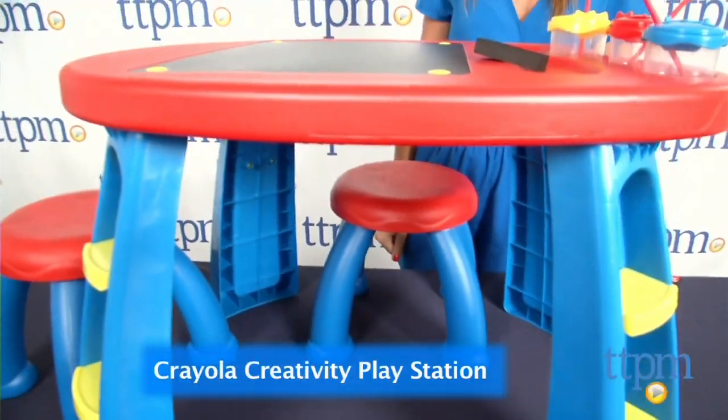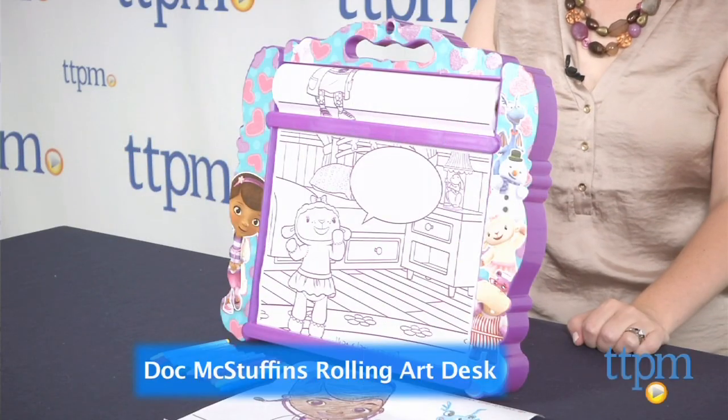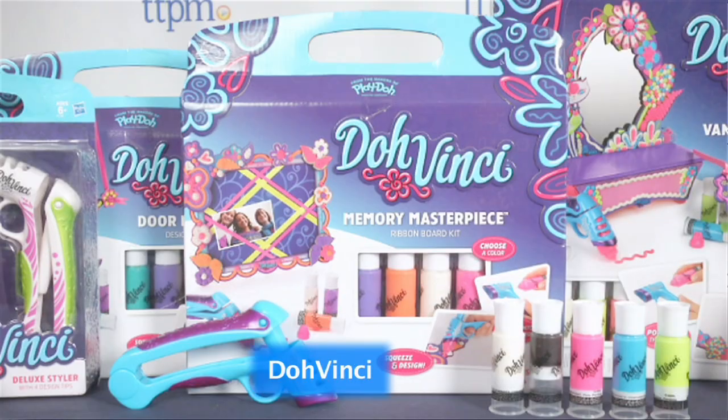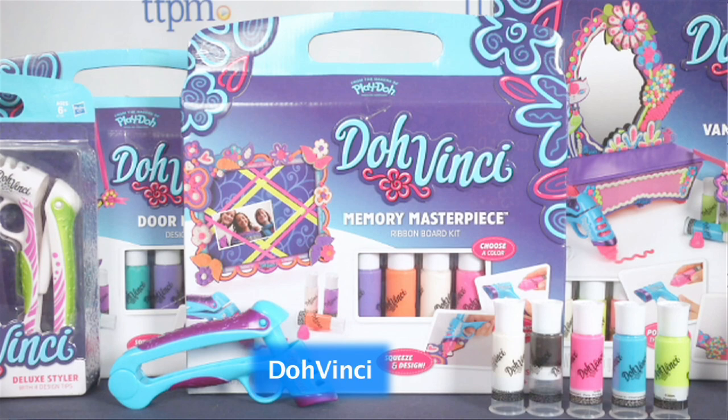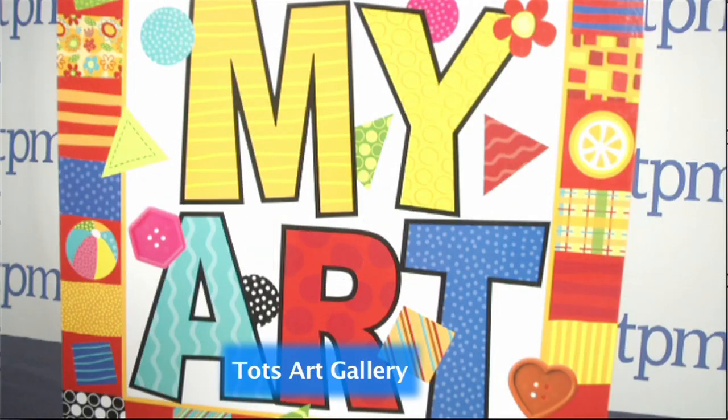We're going to go into the next category, which is Arts and Crafts. We're starting with the nominees: Crayola Creativity PlayStation from Growing Up Limited — very cool. Doc McStuffins Rolling Art Desk from Territoy. Da Vinci from Hasbro — love Da Vinci. The Paint Maker from Crayola — also awesome. And the Tots Art Gallery from Alex Toys, great for photographers — very cute little activities.